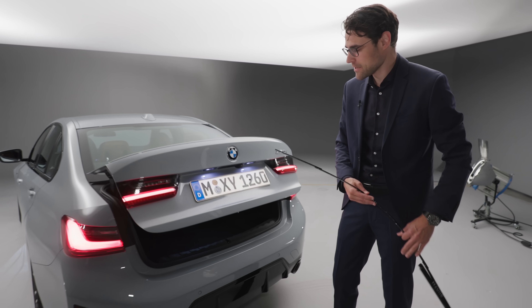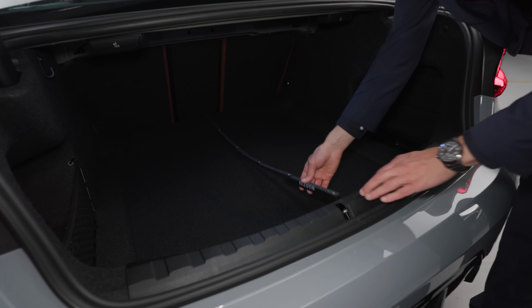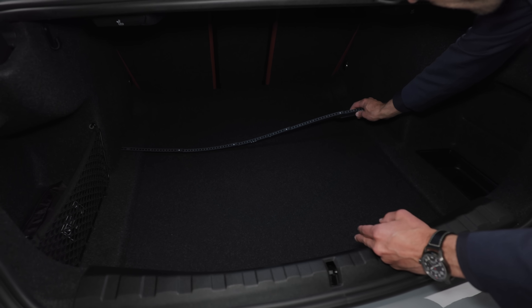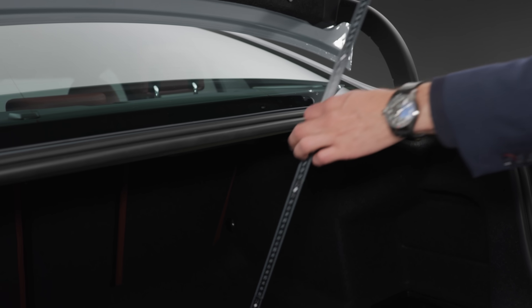The trunk area is 480 liters. If you want more, you need the Estate or Touring model. The length is a good 1.4 meters or 40 inches — very well usable. The width and height come in at 53 centimeters or 21 inches.